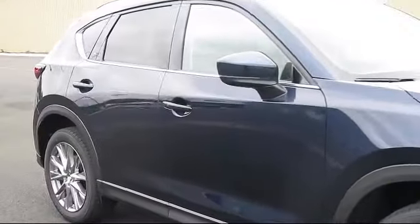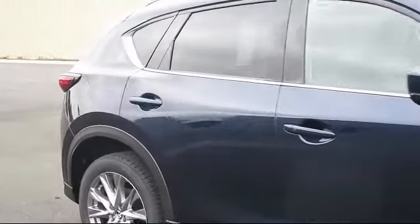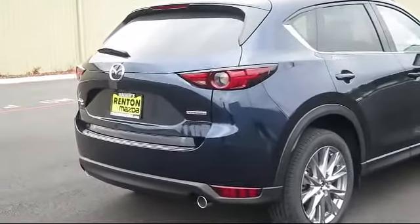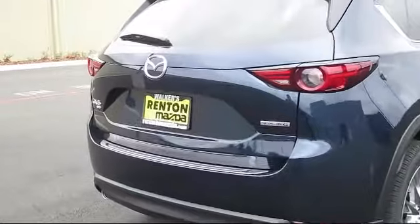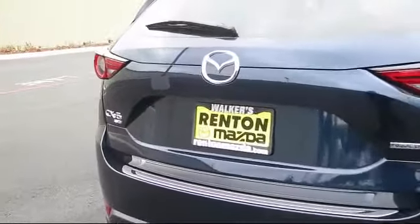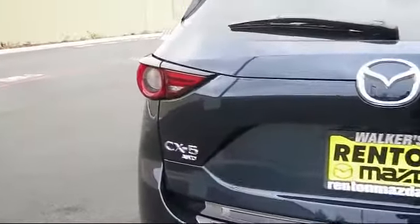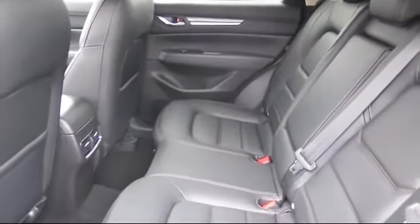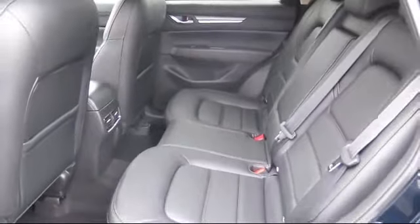Additional features include a roof rack, turn-by-turn navigation directions, power liftgate rear cargo access, tire pressure monitoring system, electronic stability control, automatic full-time all-wheel drive, dual zone front automatic air conditioning, and cruise control. At Walker's Renton Mazda, one of our friendly and knowledgeable sales associates will help you find the vehicle that's just right for you.